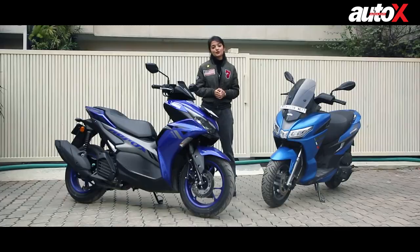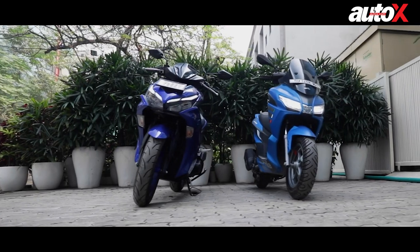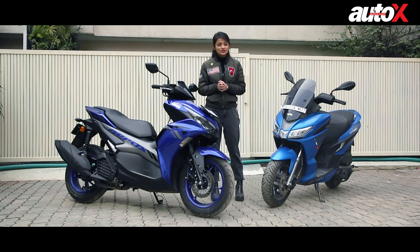Hello and welcome to AutoX. Coming straight to the point, let me tell you these scooters are not cheap. At an ex-showroom price of 1.27 lakhs, the Aprilia is priced similar to an entry-level motorcycle. But these scooters demand more because they give more — and that too without the annoying clutch mechanism while returning almost similar fuel efficiency like a motorcycle.